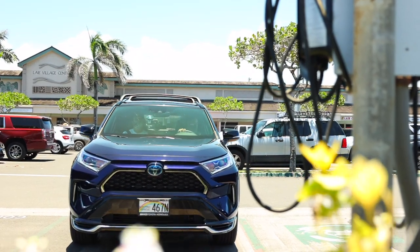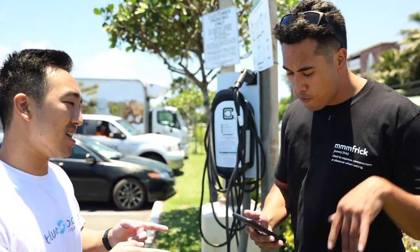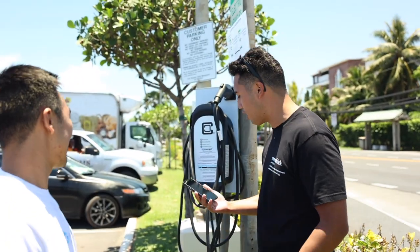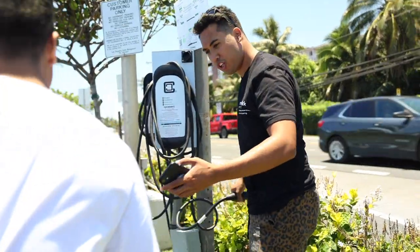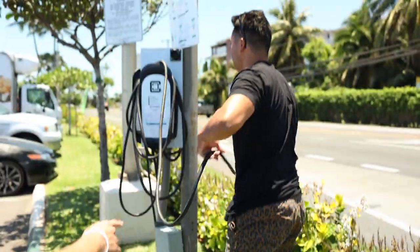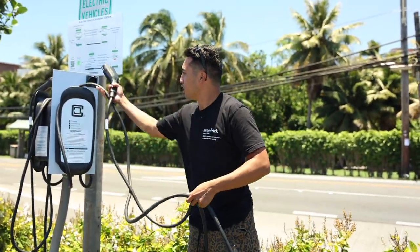We're stopping by the EA Shopping Center to get this RAV4 Prime charged and primed. We found our Level 2 charger. We got the Opt Connect app — pretty simple, we just downloaded it. It's actually my first time charging an EV in real time. Just like gardening — you gotta make sure the hose is good to go. You gotta charge your vehicle.